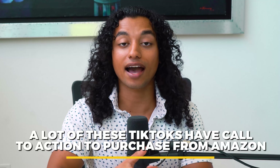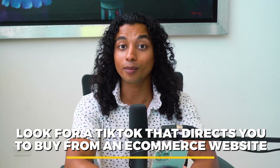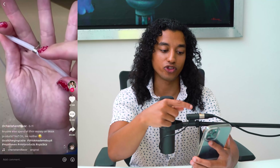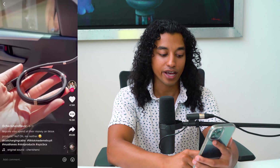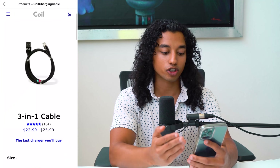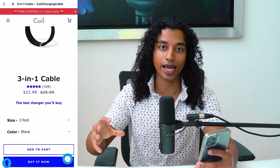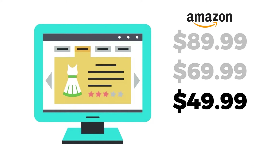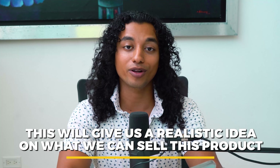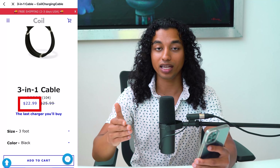One thing you'll notice is that a lot of these TikToks have call-to-actions directing you to buy from Amazon. For more insight, try to find a TikTok directing you to buy from an e-commerce website other than Amazon. For example, this really cool charging cable sends you to 'Coil Charging Cable,' an e-commerce store hosted on Shopify. Checking a real competitor selling it — other than Amazon — gives a realistic idea of what price you can sell at. This product is $22.99.